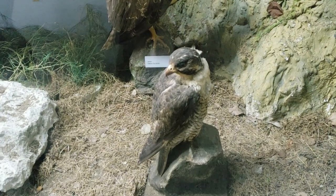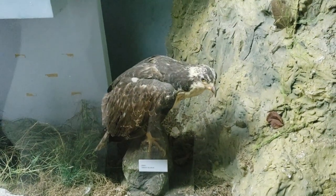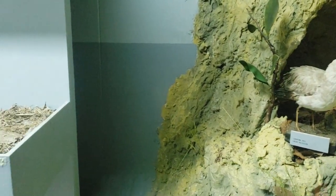I like these displays — I can see things better. I can see everything when I go close up.